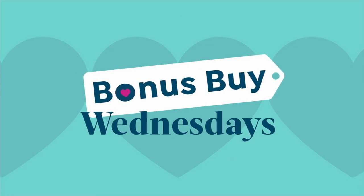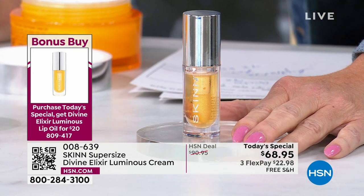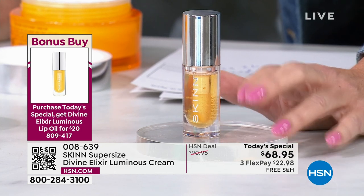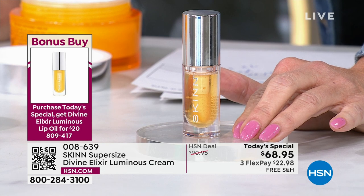Let me tell you about the bonus buy, which is also a customer pick. When you order the Today's Special, the lip oil is normally $28 — you're getting it for $20 today. This is always a customer pick, always sold out. It'll become your new best friend — and I've never seen it at $20.